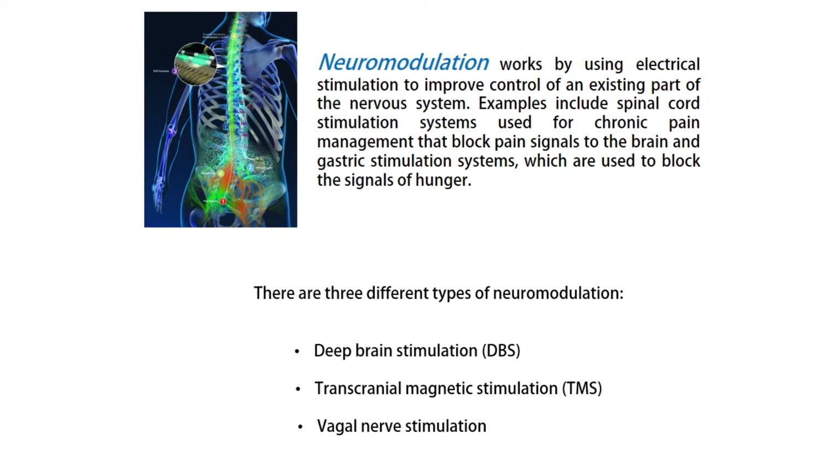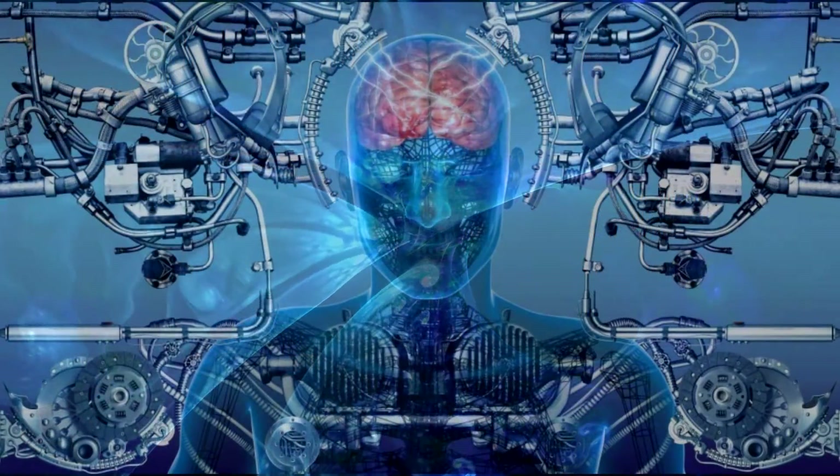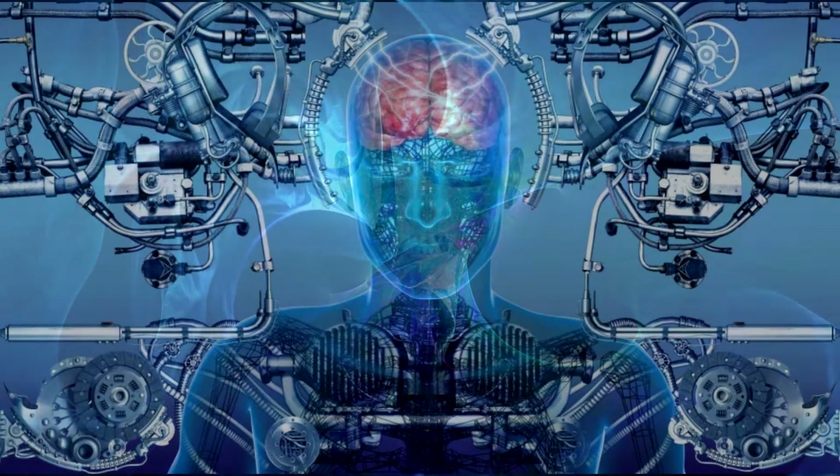Deep brain stimulation, DBS. This involves the placement of an electrode inside the brain with a wire running down the neck, connected to a battery pack or pulse generator under the skin in the chest or abdomen. Currently used to treat Parkinson's disease, epilepsy, stroke, and severe obsessive-compulsive disorders.